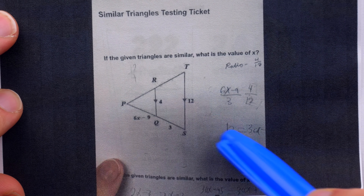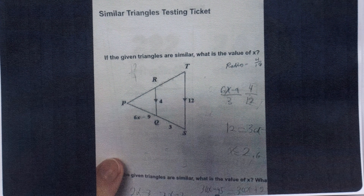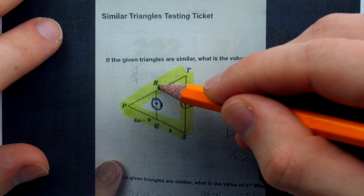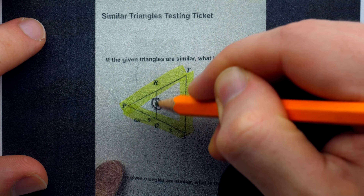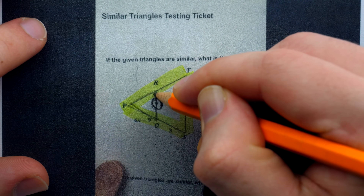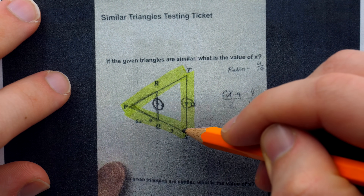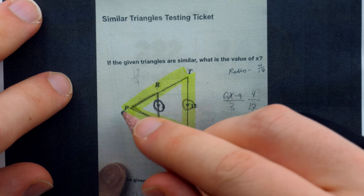We'll quickly touch on the mistake, but for anyone who doesn't know this stuff, it will be easier to look at that mistake if we just solve the problem first. We've got this larger triangle, triangle PTS. From these little arrows in the diagram, we see that segment RQ is parallel to segment TS. When a segment cuts two sides of a triangle and is parallel to the third side, we get a smaller similar triangle contained therein. The smaller triangle and the bigger triangle have to be similar because all of their angles are congruent — they share this angle, and the other pairs of angles are congruent because they are corresponding angles of parallel lines cut by a transversal.